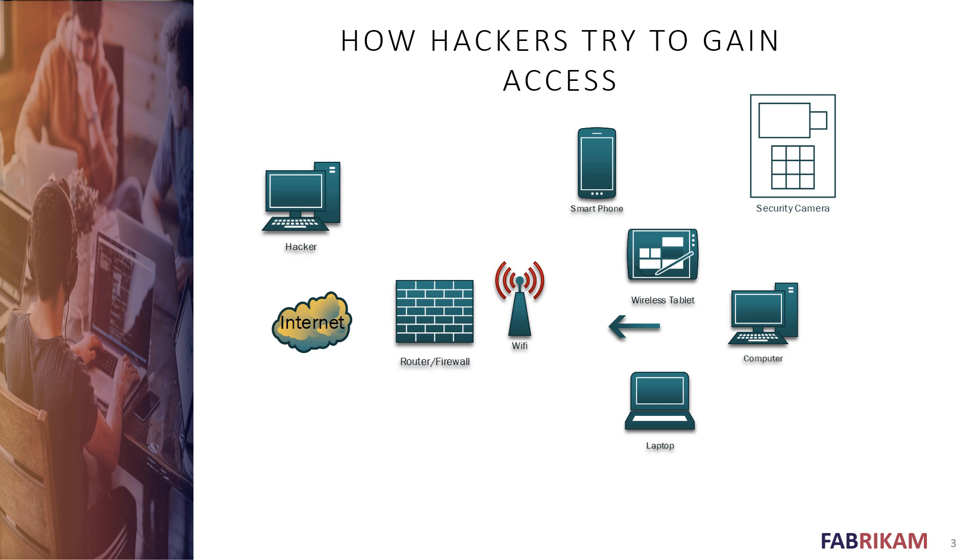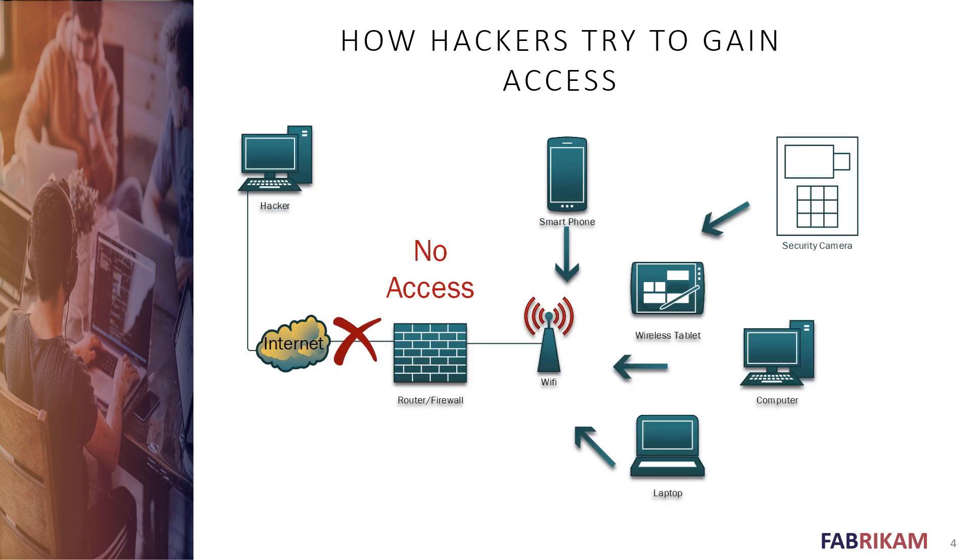Where does our hacker come in? Our hacker can try to get through from the Internet through your firewall. Since your firewall has all of its inbound ports blocked by default, there's really no way for that hacker to get through. This is not the vulnerable point through which hackers can access your security camera or other devices.